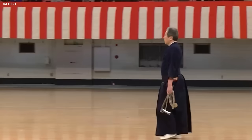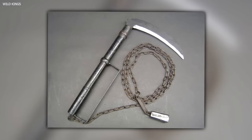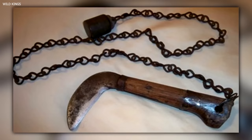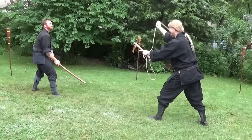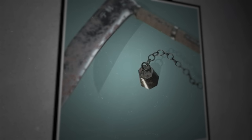In skilled hands, the Kusarigama was a weapon of great versatility and unpredictability. A ninja could switch between close combat with the sickle and ranged attacks with the chain, making it incredibly challenging for an enemy to predict and counter attacks. The risk of self-injury was high due to the chain's unpredictable nature, but a skilled ninja could take on multiple enemies — keeping them at a distance with the chain while ready to engage in close combat with the sickle.